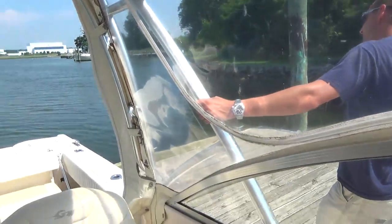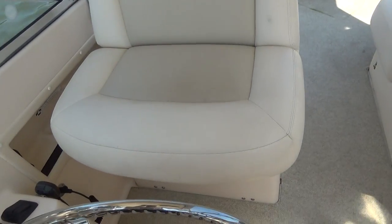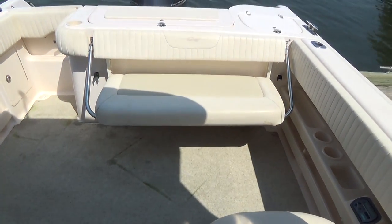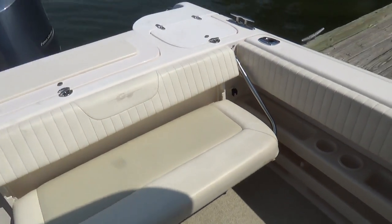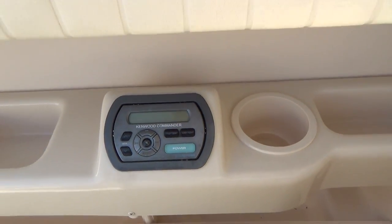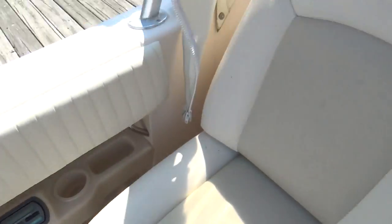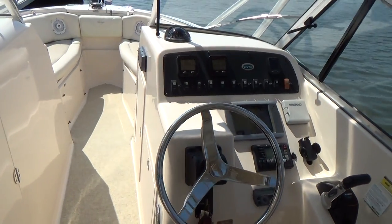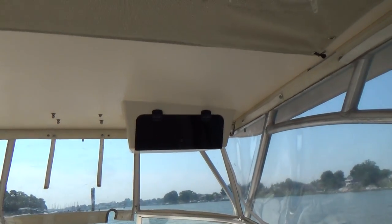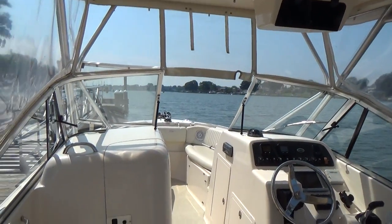This boat also has the optional electric passenger seat and the electric driver's seat — both in great shape. The canvas is also an upgrade with Grady White: it's the Stamoid material versus the Sunbrella material. There's the Kenwood Commander stereo remote at the dash as well. The boat has an electronic overhead electronics box, and also has the ditty bag above on the hard top for storing your Coast Guard kit.